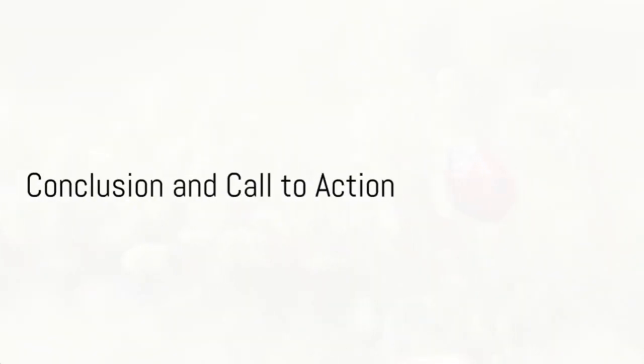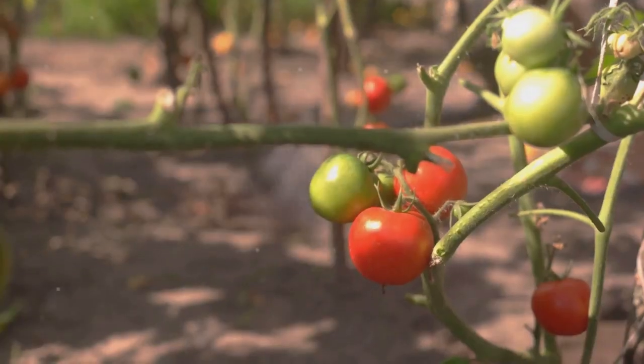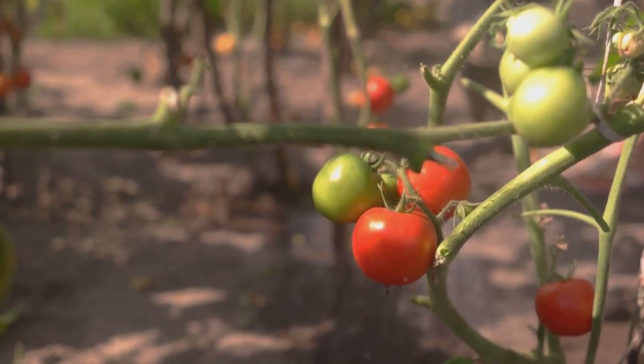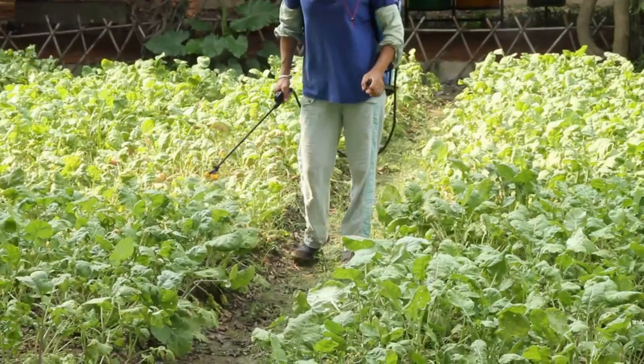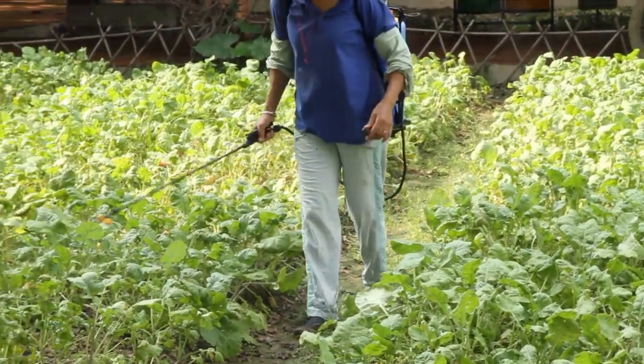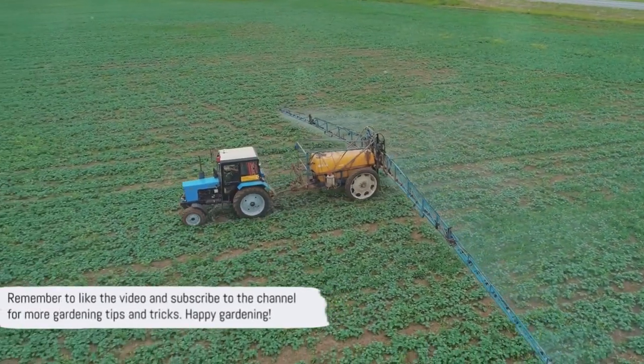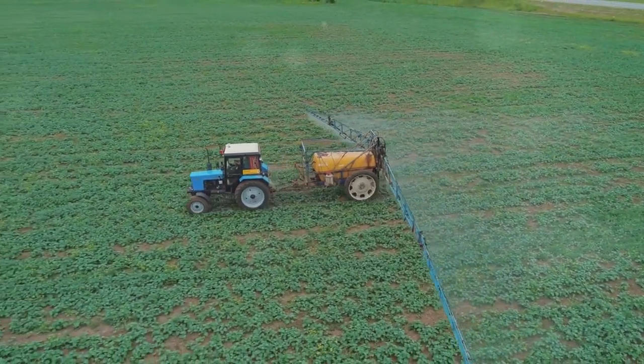And there you have it — the top 5 organic pest control methods every gardener should know. Whether it's beneficial insects, companion planting, homemade sprays, crop rotation, or diatomaceous earth, these natural methods are essential for a thriving garden. Remember to like the video and subscribe to the channel for more gardening tips and tricks. Happy gardening!